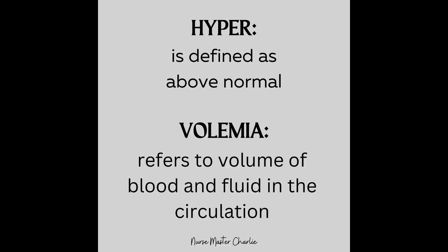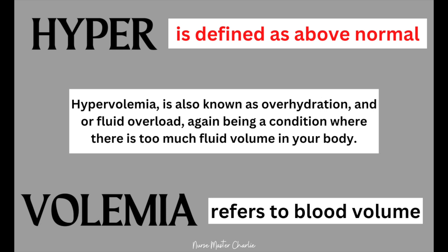Let's start with hypervolemia. If you examine the word hypervolemia, it will tell you what it means — it is a combination word. Hyper is defined as above normal, and volemia refers to blood volume, or more specifically to the volume of blood and fluid in the circulation. So hypervolemia is defined as the above-normal volume of fluid circulating in the body. Hypervolemia is also known as overhydration or fluid overload — a condition where there is too much fluid volume in the body.